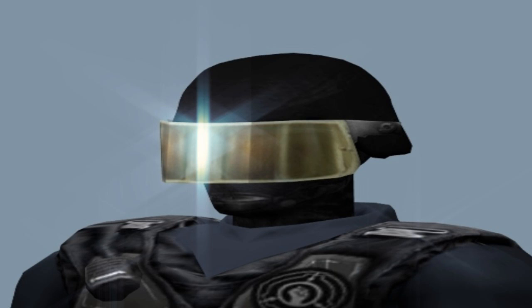Personnel Classifications. Classifications are assigned to personnel based on their proximity to potentially dangerous anomalous objects, entities, or phenomena.